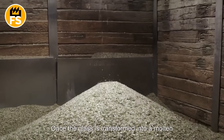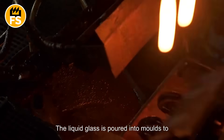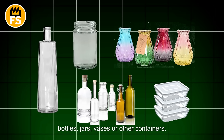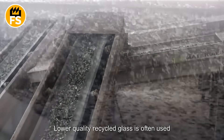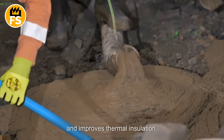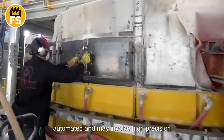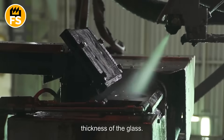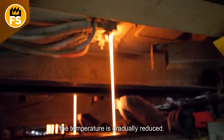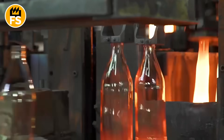Once the glass is transformed into a molten state, it is used to produce new glass items. The liquid glass is poured into molds to create various products such as new glass bottles, jars, vases, or other containers. Lower quality recycled glass is often used as filler in concrete, which enhances its aesthetic appeal, increases strength, and improves thermal insulation. In large factories, this process is fully automated and may involve high precision molds to ensure the desired quality and thickness. After shaping, the glass products pass through specialized cooling systems where the temperature is gradually reduced, a crucial step to prevent cracking and ensure the mechanical strength of the finished products.